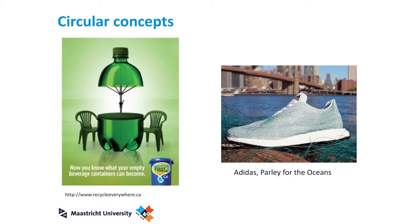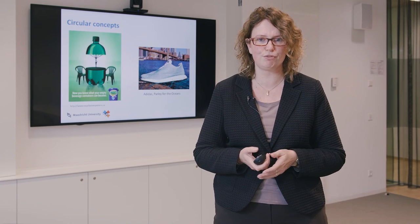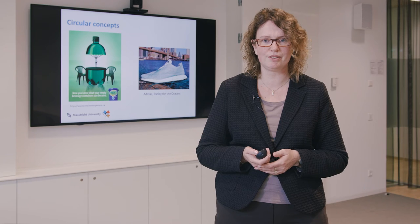Here are two examples of circular concepts. On the right is a shoe from Adidas made from plastics collected from the ocean, in collaboration with the Parley for the Oceans foundation. Currently only the top layer can be made from recycled plastics, but developments are ongoing to make products fully based on ocean- or river-sourced plastics. On the left is a consumer campaign to collect plastic waste to make products — for example, chairs made from collected and recycled PET bottles.